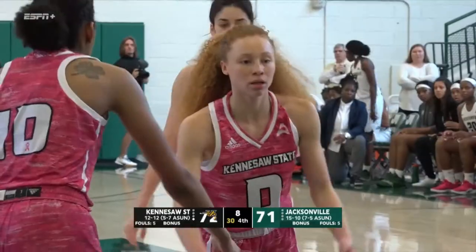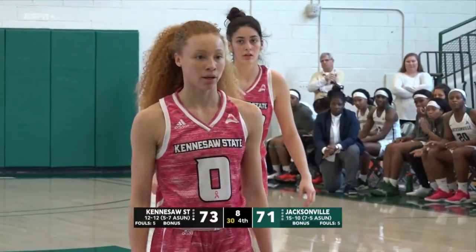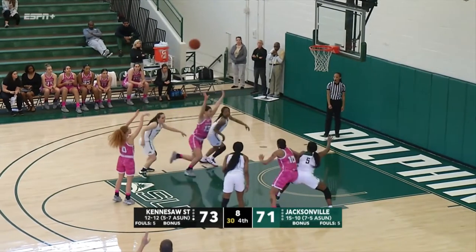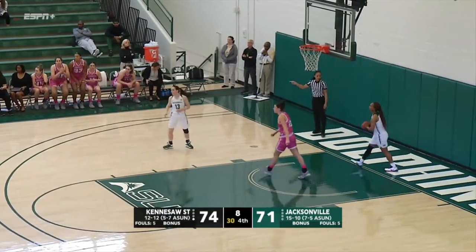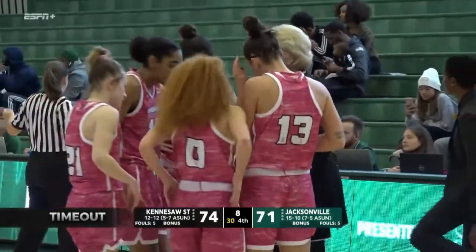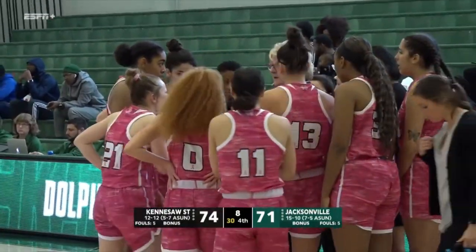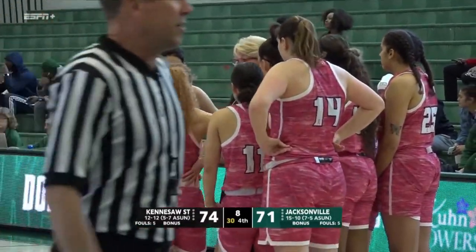First free throw for Johnson is good. Obviously a critical free throw here for Kennesaw State. Johnson nails it — she's got 28. And the Owls use a timeout. Are you surprised about that? Because Jacksonville would have had to scramble with eight seconds to go.